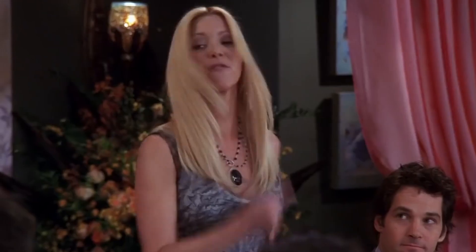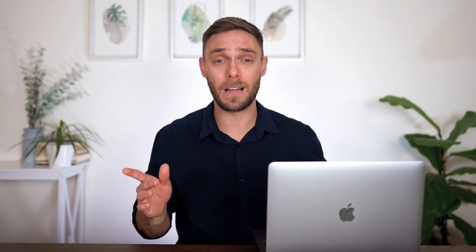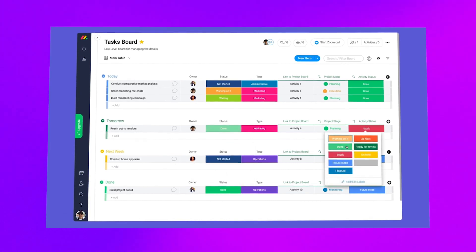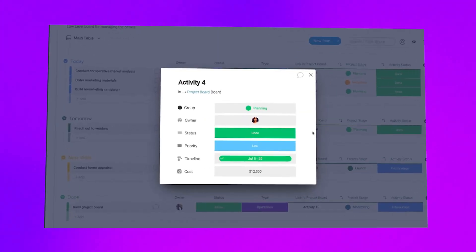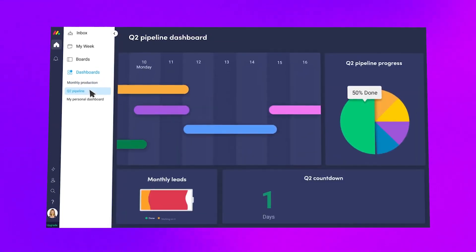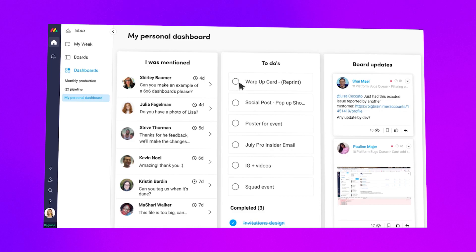HR: could Monday.com be the best thing that has ever happened to HR? With its table view feature, you can plan out new hire onboarding, professional development and employee evaluations all in one place. IT: and finally, for busy IT professionals, with its real-time dashboards, you can easily keep track of open tickets, IT orders, client payments and agent time logs.